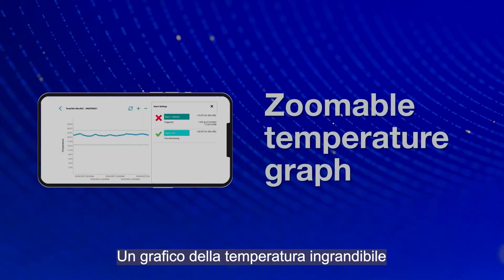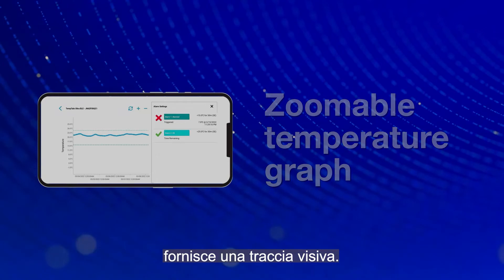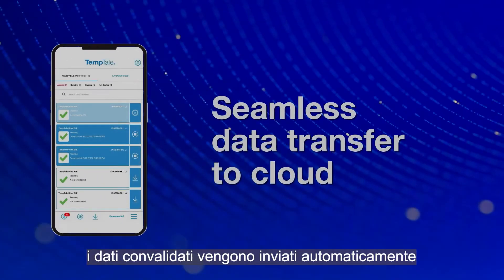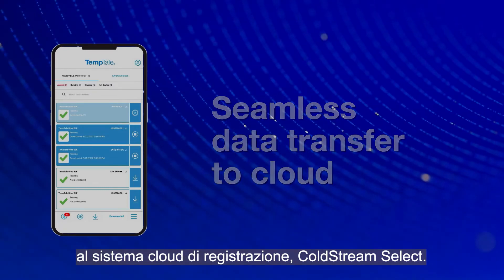A zoomable temperature graph provides a visual record. Tap the monitor card to automatically send validated data to the cloud system of record, Coldstream Select.